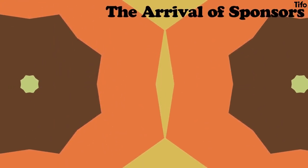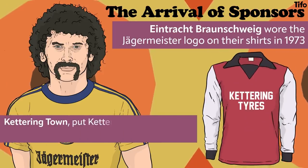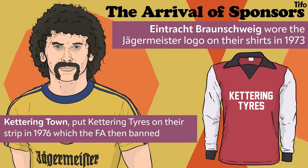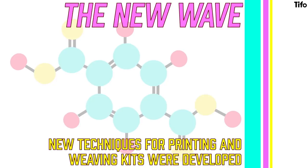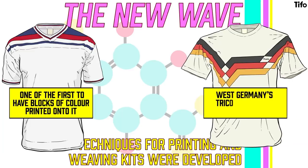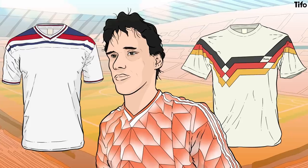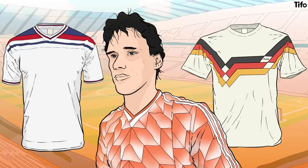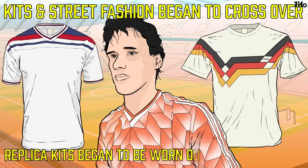In the 1970s and 1980s, shirts changed to reflect the new commercialisation with the arrival of sponsors' logos. Eintracht Braunschweig wore the Jägermeister logo on their shirts in 1973. In England, non-league Kettering Town put Kettering Tyres on their strip in 1976, which the FA then banned. But by 1978 the battle was lost, and all of the leading clubs followed suit. Cotton began to give way to polyester, and new techniques for printing and weaving kits were developed. Admiral's 1980 England kit was amongst the first to have blocks of colour printed onto the shirt, although West Germany's late 1980s geometric tricolour ribbon defined the genre. The Netherlands' triangles and rhombus tile print, which debuted at Euro 88, began a long and gruesome trend for over-complex weaves and garnishes. For the first time, football kits and street fashion began to cross over, and whilst not yet a huge market, replica kits began to be worn inside and outside the stadium.